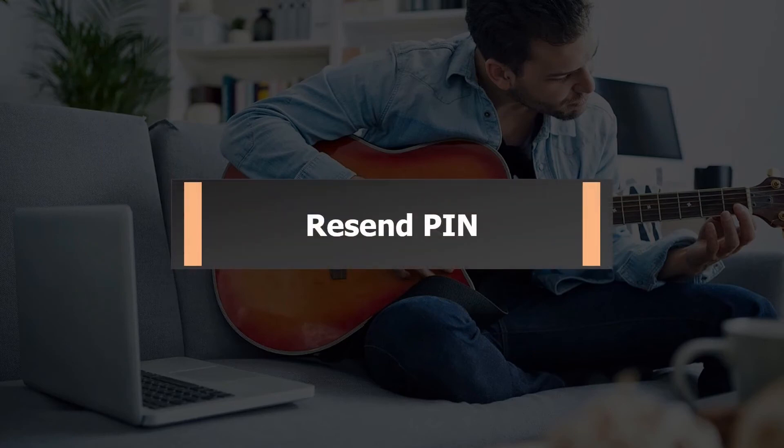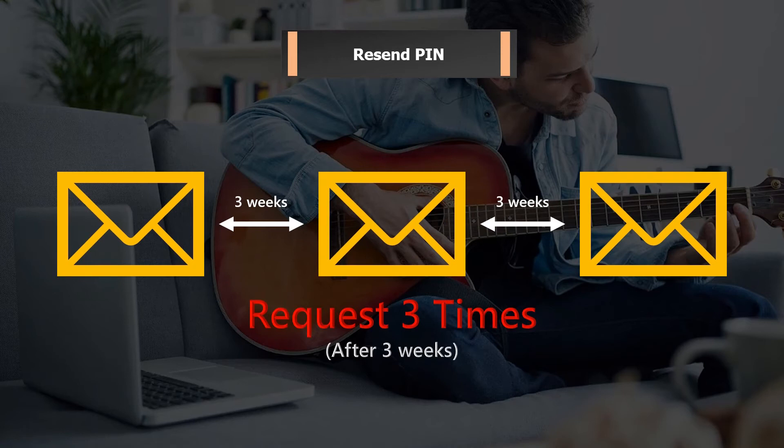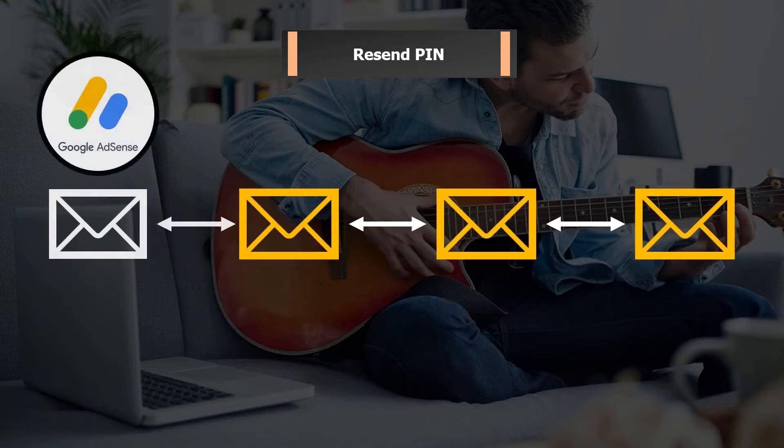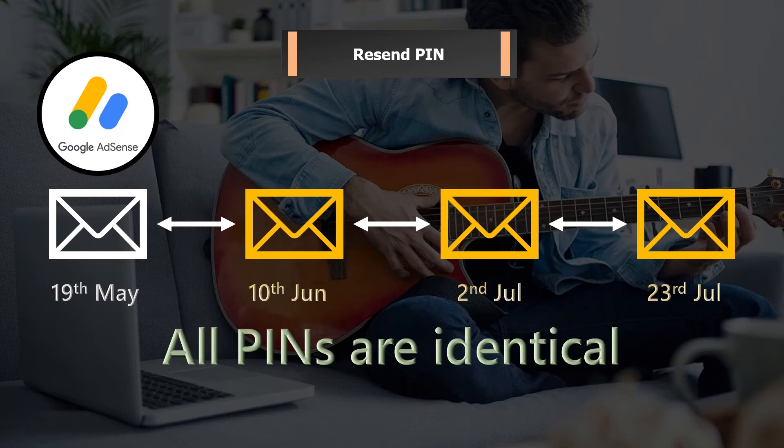You may request another PIN letter from AdSense 3 weeks after the previous request. The maximum number of requests you can make is 3 times, excluding the first letter sent after your balance hits $10. For example, AdSense sent my first letter on 19 May, so I could request again on 10 June, 2 July, and 23 July respectively. Each letter has the same PIN number, so you don't have to worry about which letter to use — they are all the same.